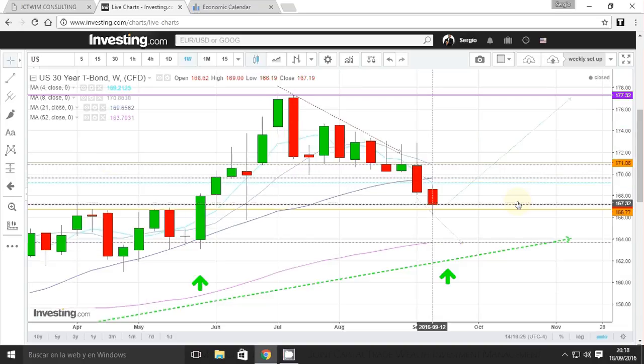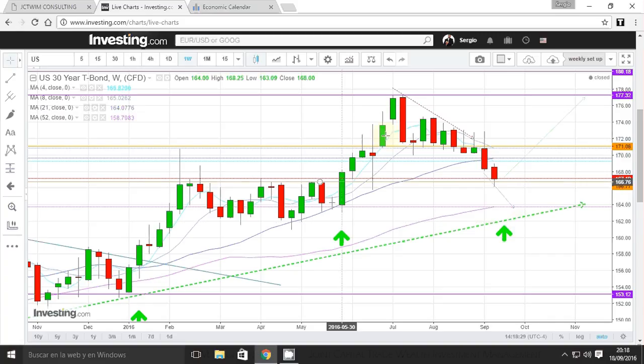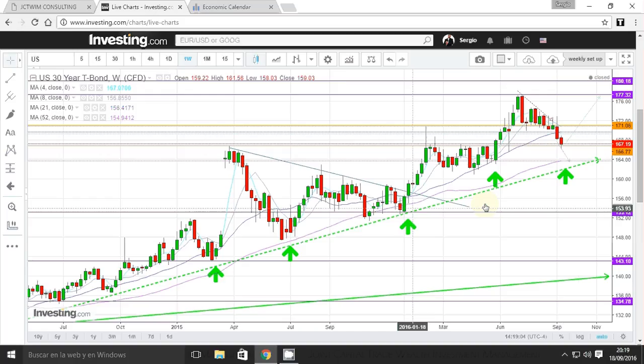The 30-year treasury bond tradable ETF shows a descending triangle break below, closing below the 21-week moving average. Past resistance is now support, which we've already reached. I'm expecting more moves to the downside toward $164, then to reach the 52-week moving average. We also have a long-term trend line support at $164 to $162. I'm bearish on the 30-year bond.